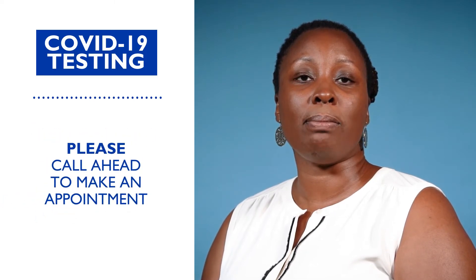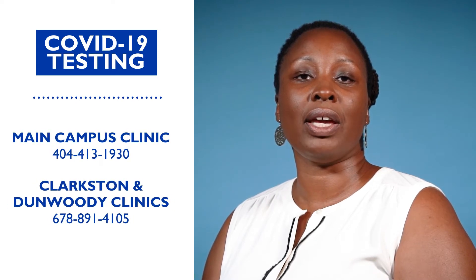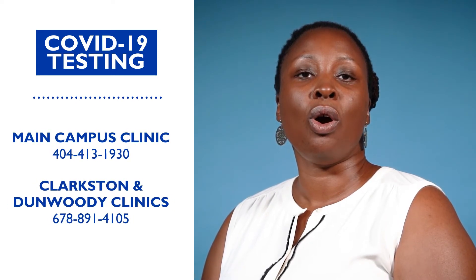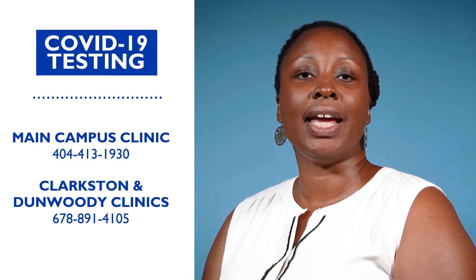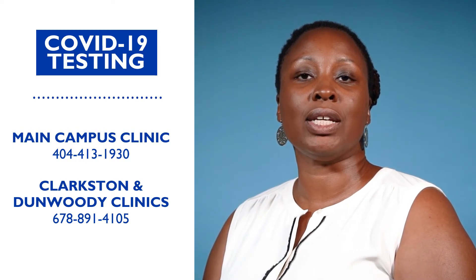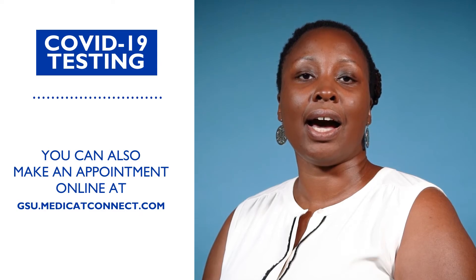Symptomatic students can be tested at the university student health clinic. Please call ahead and make an appointment at the main campus by calling 404-413-1930, or for the Clarkston or Dunwoody clinics, call 678-891-4105. You can also make an appointment online at gsu.medicatconnect.com.